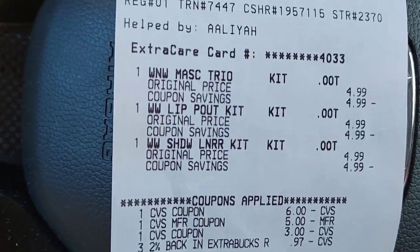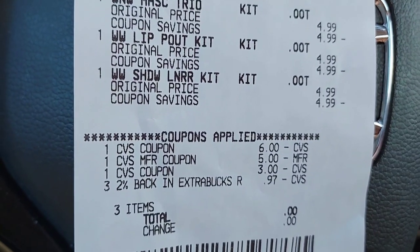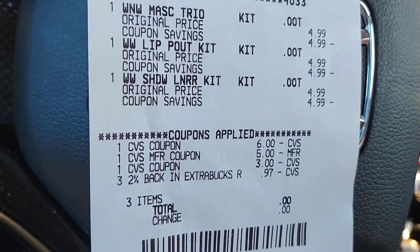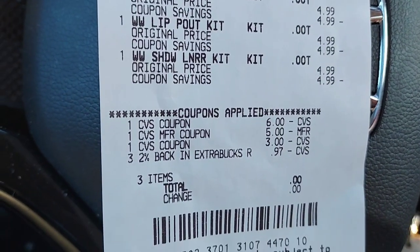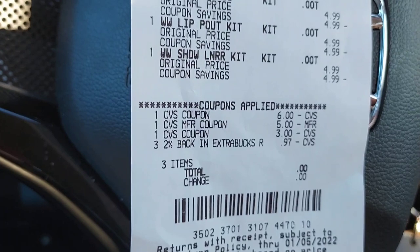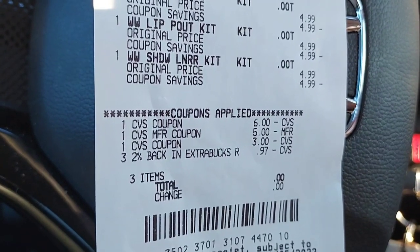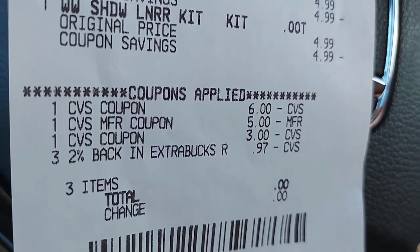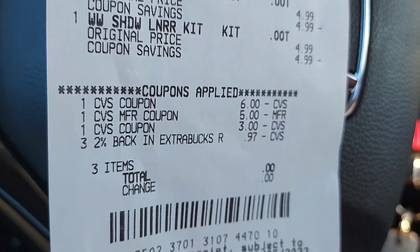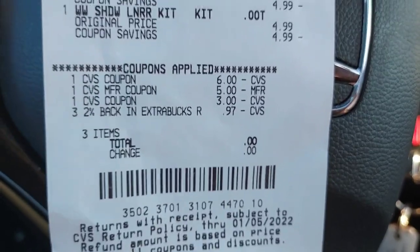Alright, so here's our receipt. You can see they are on sale for $4.99. What I did is I used my extra bucks to pay for these — remember I told you I had so many extra bucks I need to burn them. Whenever you use extra bucks, please make sure that you're getting extra bucks back. It may not be the same amount, but make sure it's a nice amount. I used a total of $15 in extra bucks — a $6, a $5, a $3, and then all those little cents from the two percent rewards. That brought my total down to zero, so it was basically $14.97.